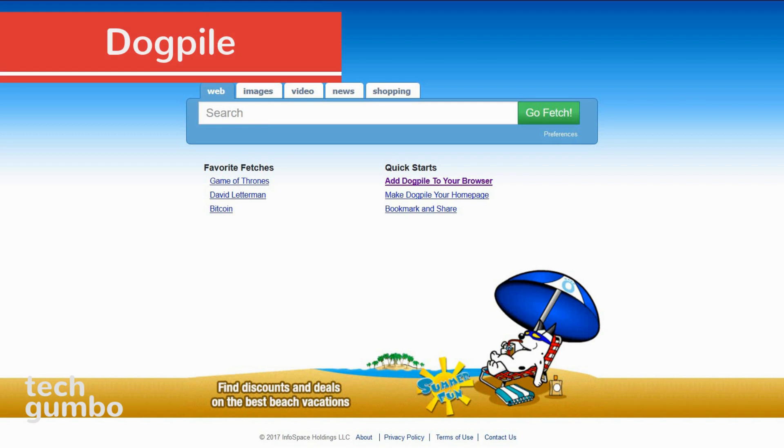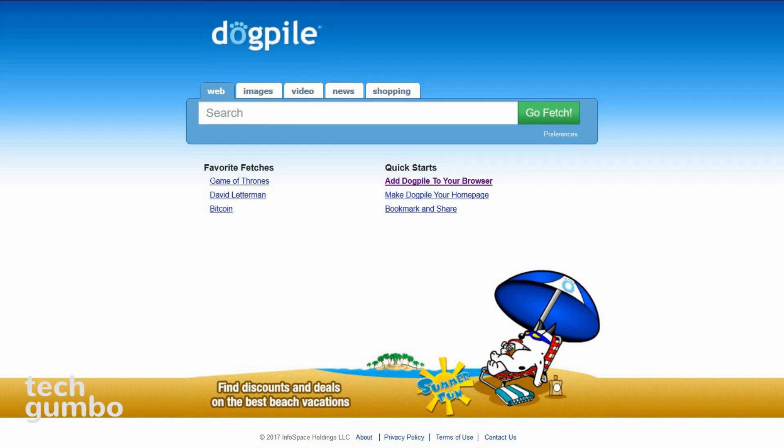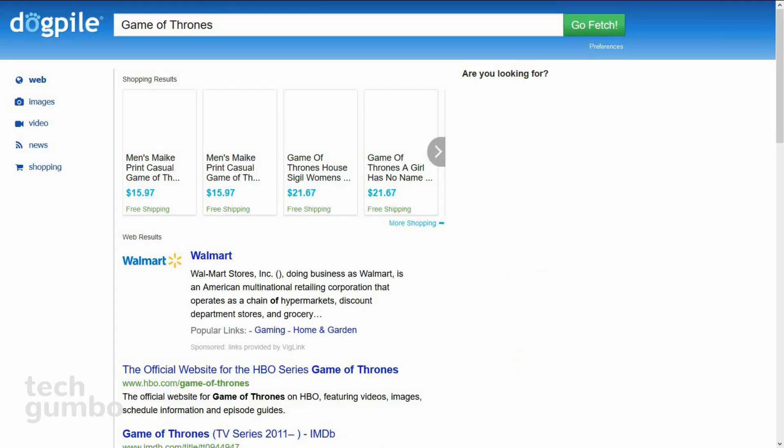Dogpile is a meta search engine launched way back in 1995. It fetches results from several popular search engines, including Google, Bing, and many others. After you've done a search, the different search types for images, video, news, and shopping now appear on the left side.